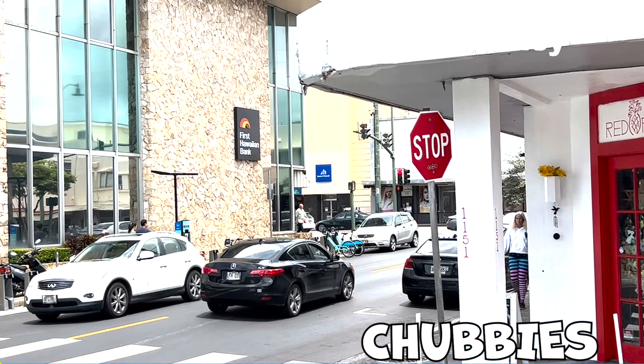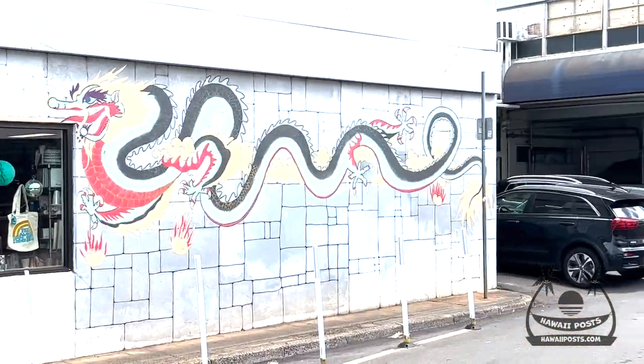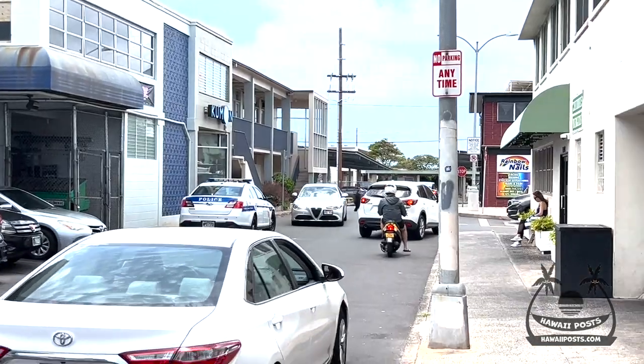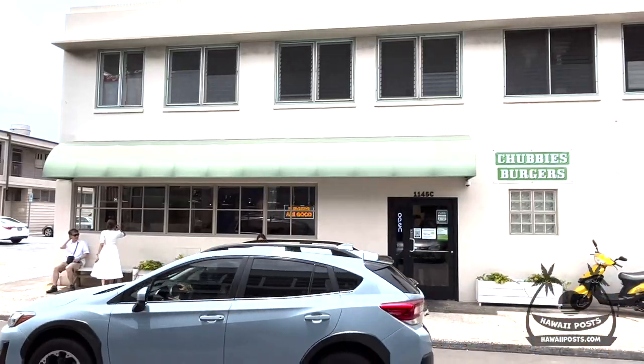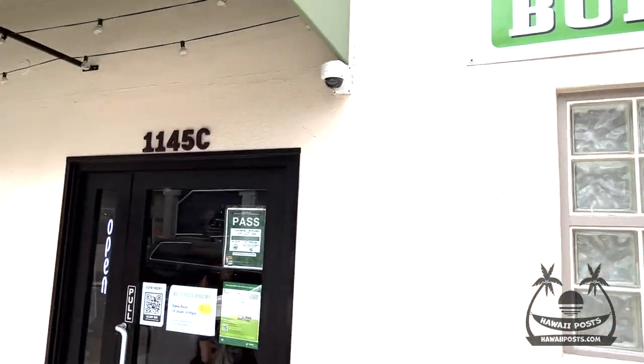Driving up the hill on Wailai Avenue, turn right on 12th Avenue, then left into the first driveway past the Dragon. On your right you'll see a white building with a green awning. That's Chubby's Burgers, home of the Smash Burger.